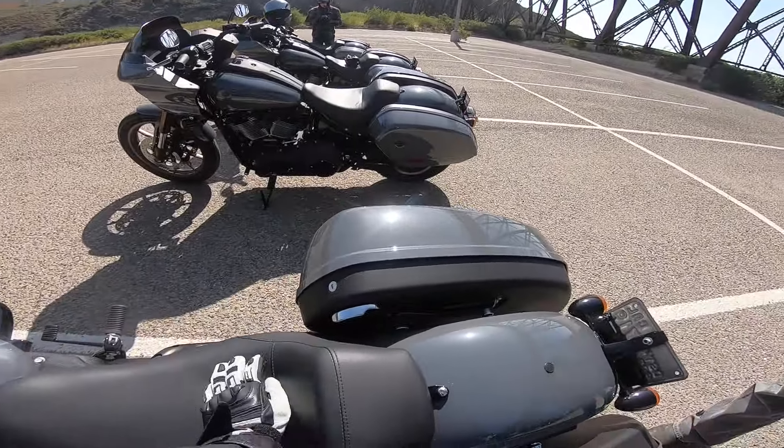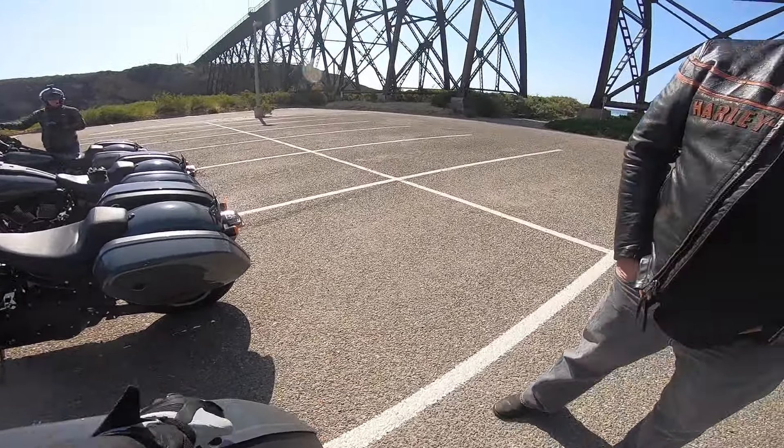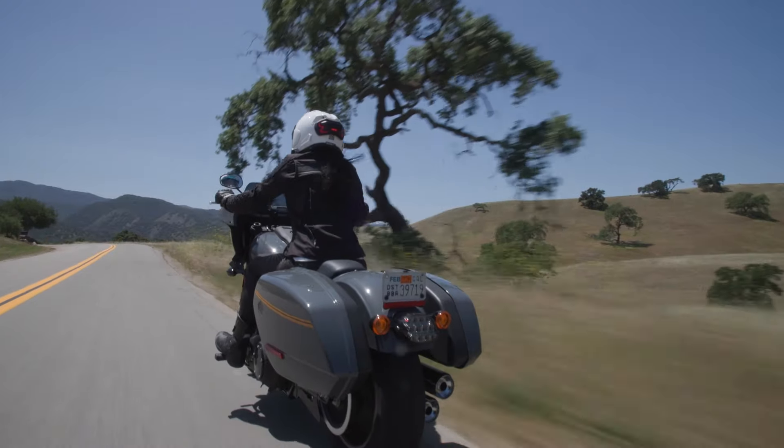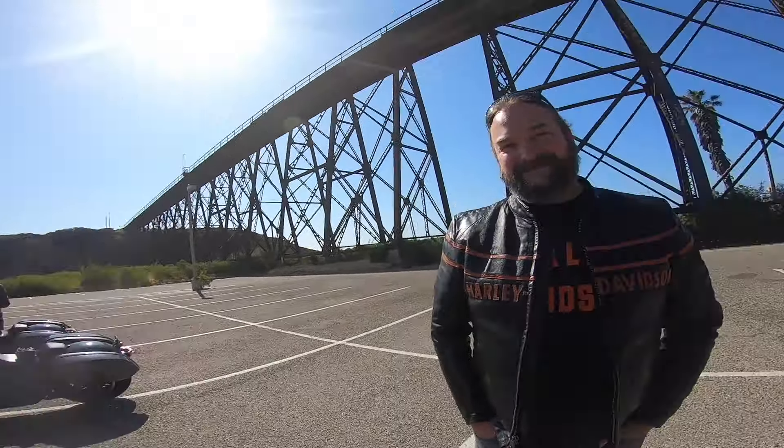I love what they did with the seat, and I noticed the side case is a little shorter above the exhaust — that was nice. And wind? I feel nothing. Isn't that amazing? Not my shoulders, not the top of my helmet — nothing. That's amazing.